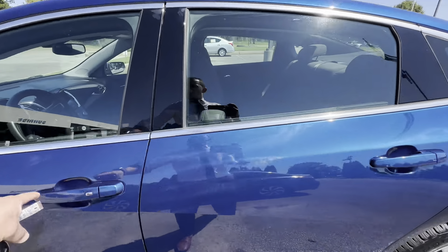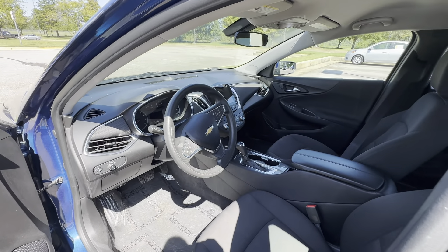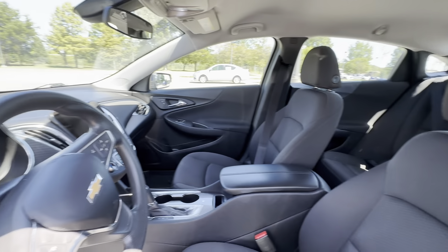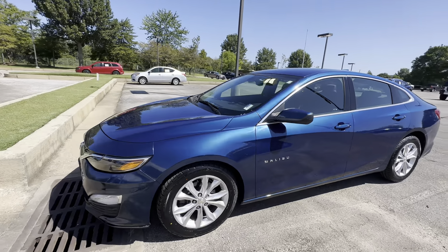Check out the interior. Of course, a backup camera, heated seats, push start, power seats, power windows too — clean, doesn't need nothing but a home. Cruise control, Bluetooth, equipped with OnStar.